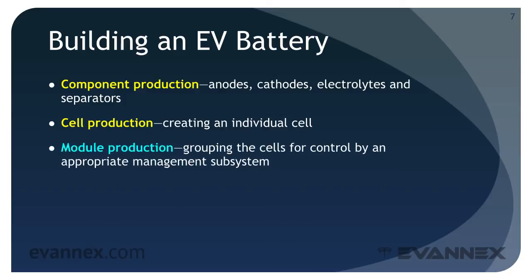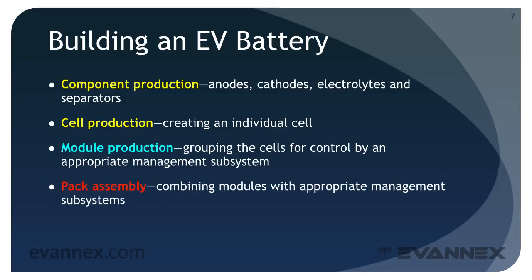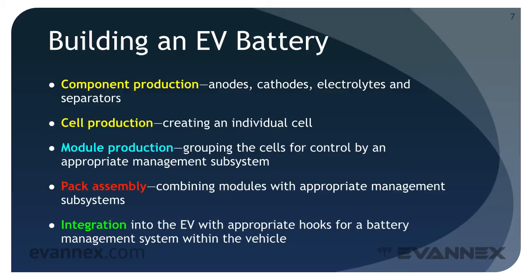Module production groups the cells into an easily addressable subassembly so that each can be controlled by an appropriate management subsystem. Pack assembly combines modules with the appropriate management subsystems to manage power, charging, and thermal issues. Finally, integration places the pack into the EV with the appropriate hooks for the battery management system within the vehicle.